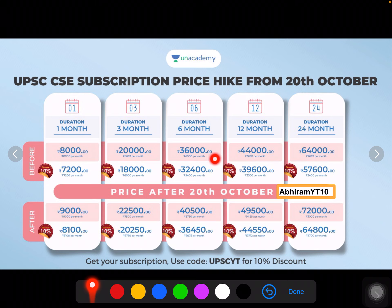For 6 months, it was 40,500 rupees, now going to 36,000 rupees with the code. As you can see, as the period increases, the price increases. For 12 months, the price is 49,600 rupees, or 39,600 rupees with the code applied.